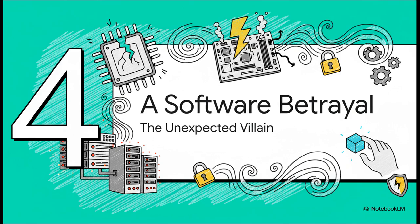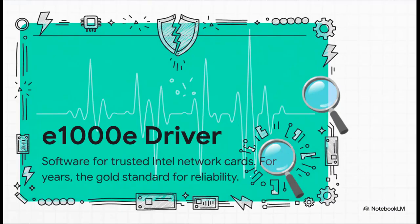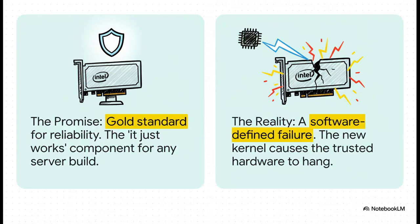Now we know what happened — a hardware hang — but we need to understand why. The answer involves a component that for over a decade was supposed to be the single most reliable, foolproof part of any server build. The villain of our story is the E1000E driver. This is the piece of software that lets Linux talk to some of the most common and trusted Intel gigabit network cards on the planet. For years the advice was simple: if you want stability, you buy Intel. They just work. Or, well, they used to. On one side you have the whole promise of Intel networking — the gold standard, the set-it-and-forget-it component. On the other side, you have the new reality with Proxmox 9.0 and its modern Linux kernel, where this trusted hardware is now the very source of all the instability.